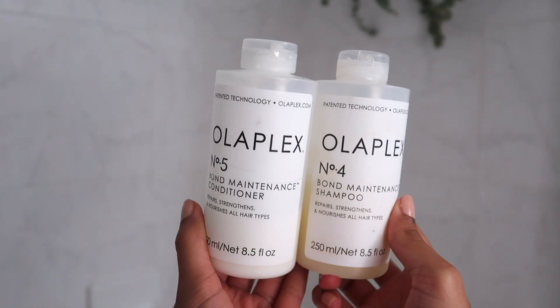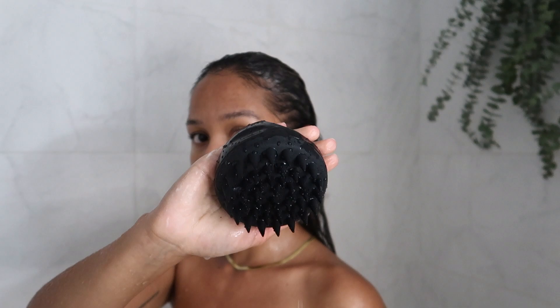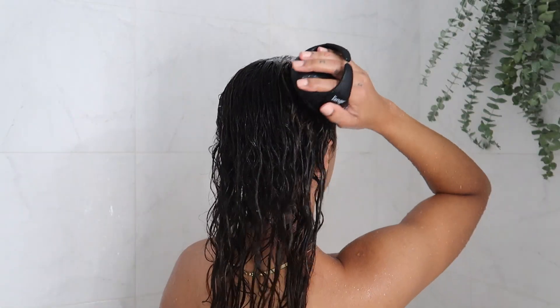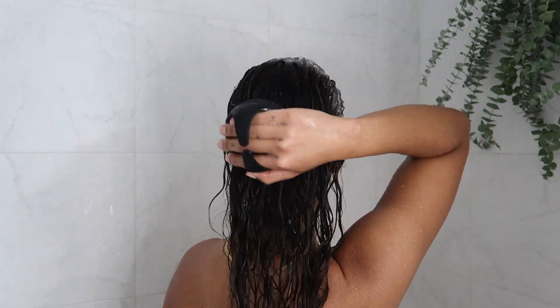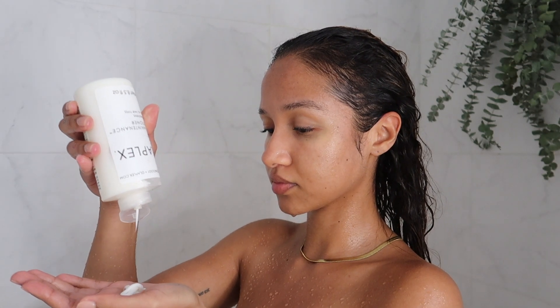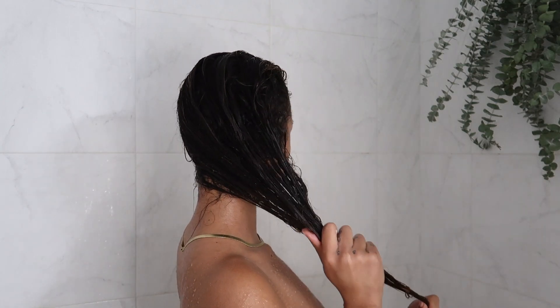Then I go in with my shampoo and conditioner, also from Olaplex. I have naturally curlier hair and it was hard for me to find a product that doesn't leave a lot of buildup. I love using my scalp massager right after shampooing to really get the product deep into my roots. Then I go in with the conditioner and focus that on the ends of my hair. Sometimes I comb and detangle here, but since I already did that beforehand it was not necessary.